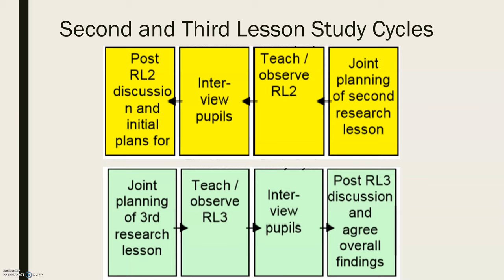For the second cycle, you again have planning of the lesson, teach and observe, interview pupils, conduct the post-lesson discussion, and then start planning for the third cycle. The third cycle follows the same flow. During that final cycle, because you've completed your last iteration — unless you choose to continue — you're going to agree on your overall findings and really synthesize what you learned through the entire process.